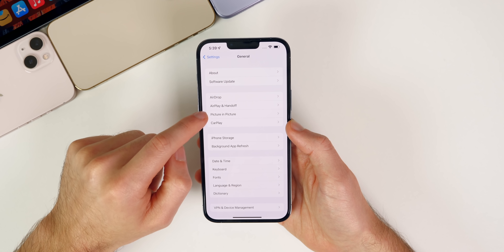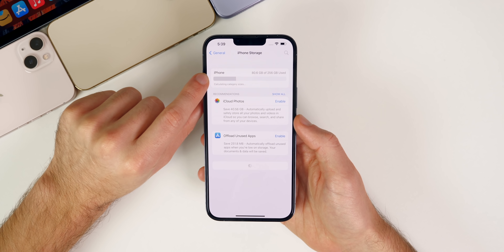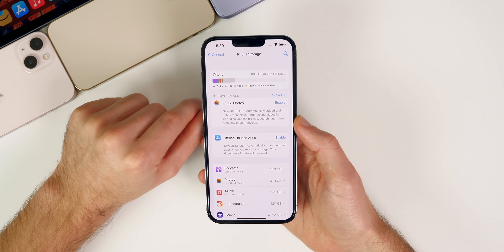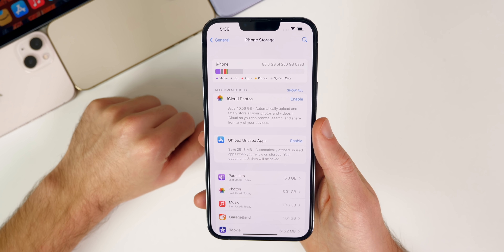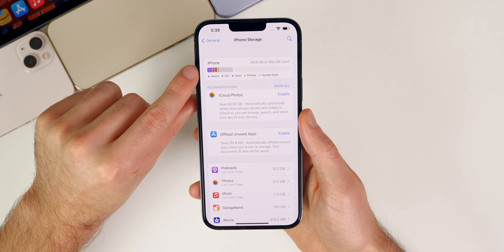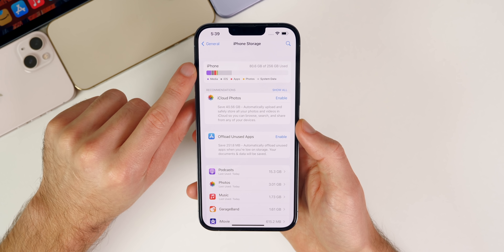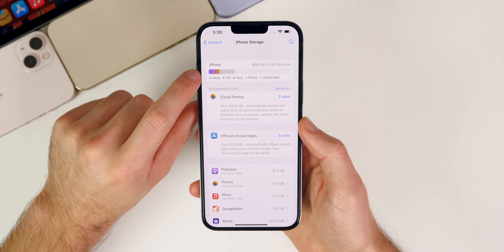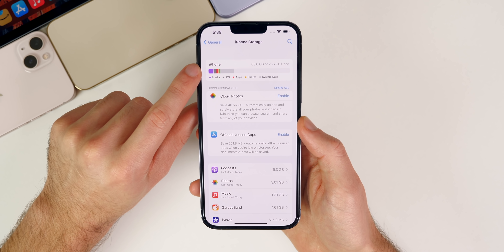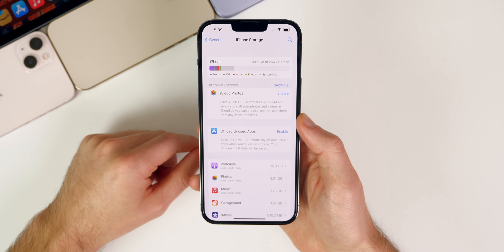One thing I did notice: going into Settings > General > iPhone Storage, the 'Calculating category size' section populates a lot quicker on 15.3 than it did on 15.2. That might be indicative of a fix for the storage bug that some people are still experiencing. Let me know in the comments if you were facing that on 15.2 and whether it's resolved after updating to 15.3.